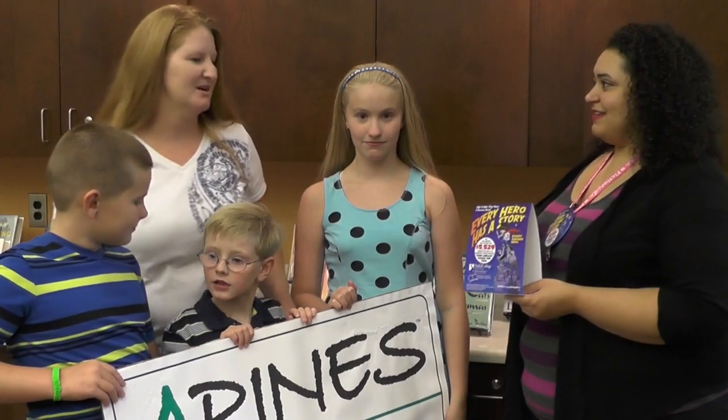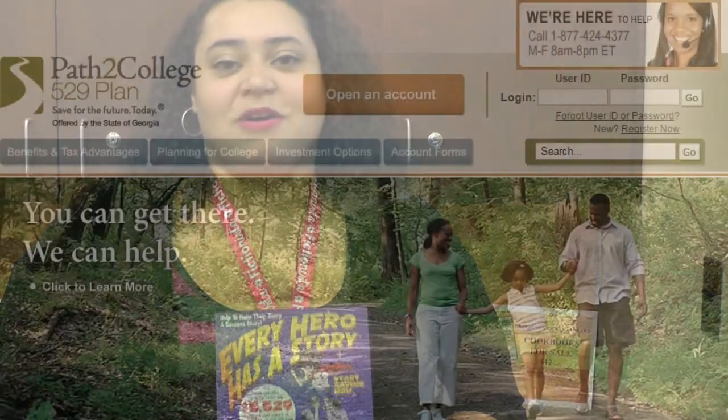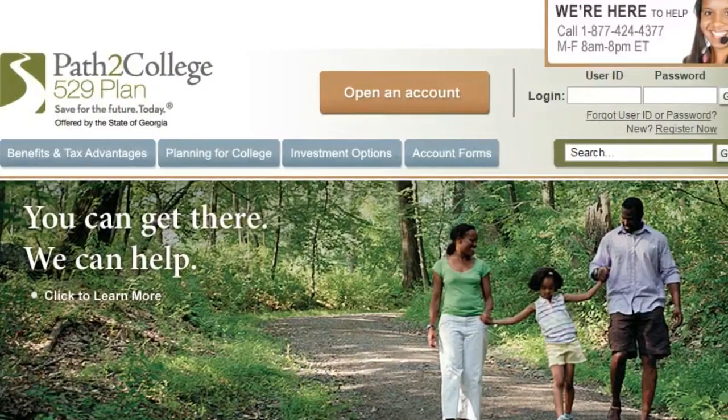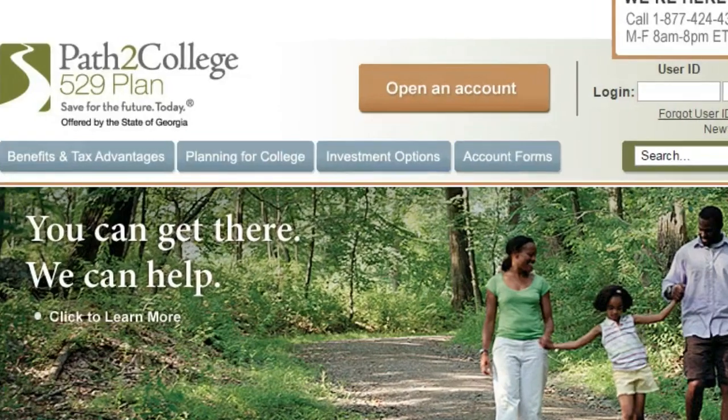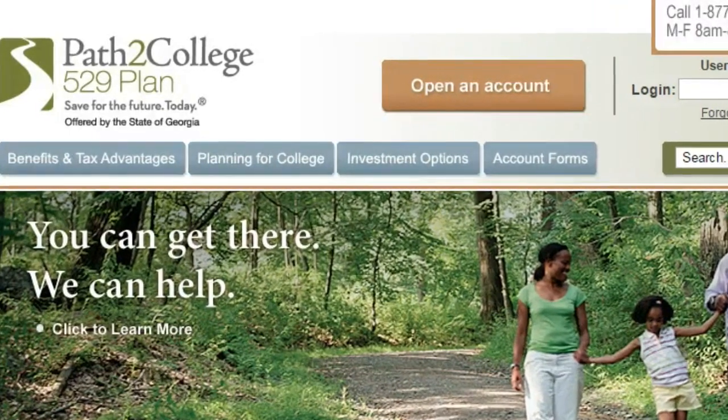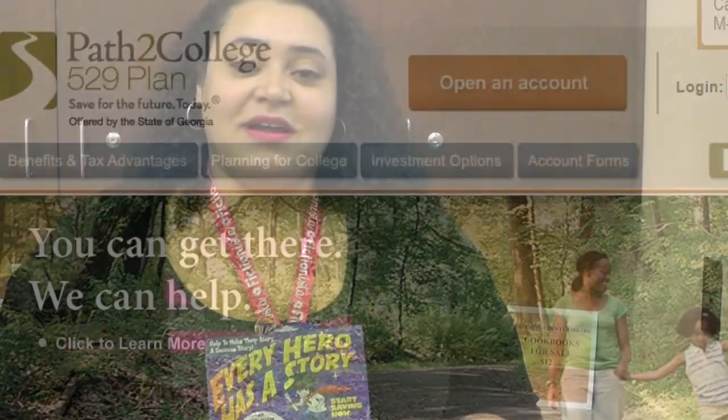We're here to find out more information about the College 529 program. The College 529 program is a sweepstakes that our patrons can sign up for, and when they sign up for the summer reading program it's absolutely free. They go to the website and sign up their children to win $5,529 to go towards the College 529 plan.